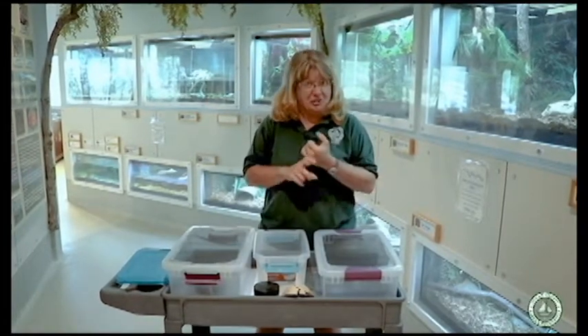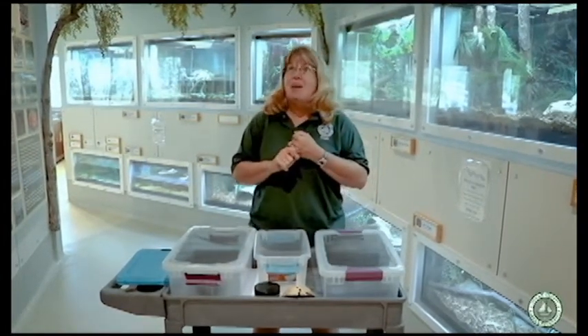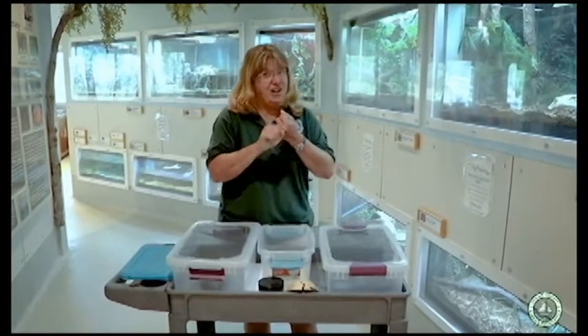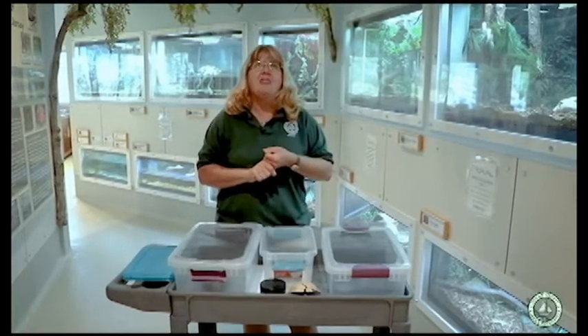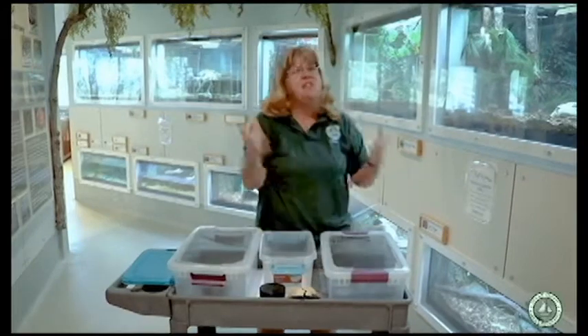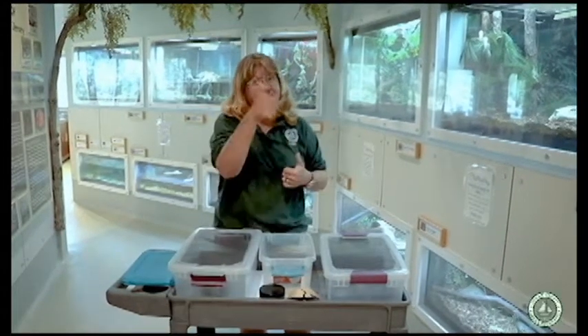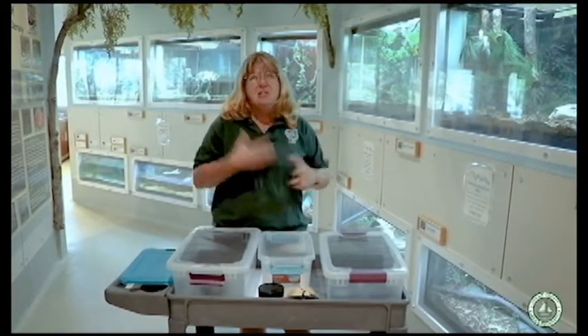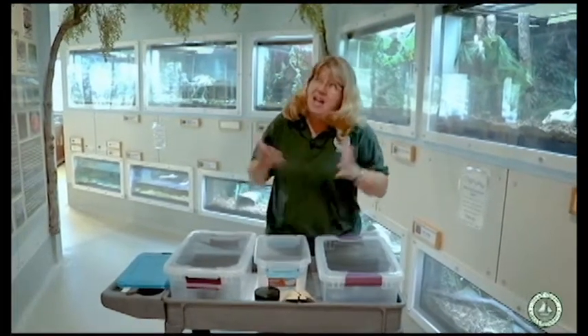Can you think of any reptiles? How about a reptile that has a shell on its back — a turtle! How about a reptile that slithers through the ground — a snake! A reptile that has really big jaws and big teeth? If you said alligator or crocodile, you've got it. Lizards are reptiles, and if we took a time machine back in time we could go visit the dinosaurs, who are also reptiles.